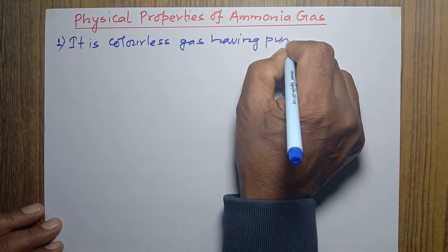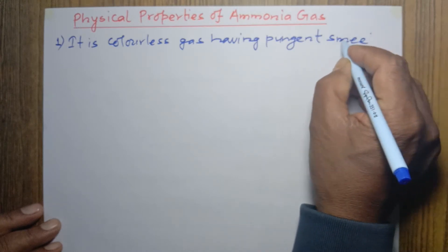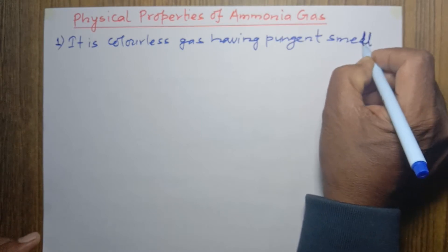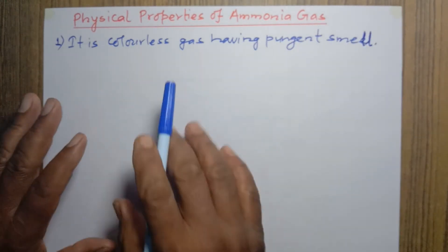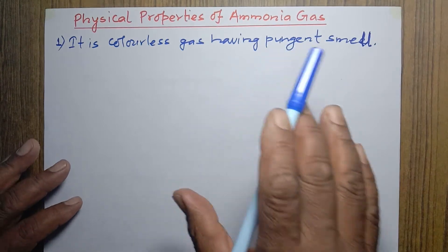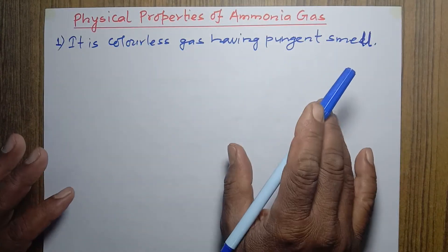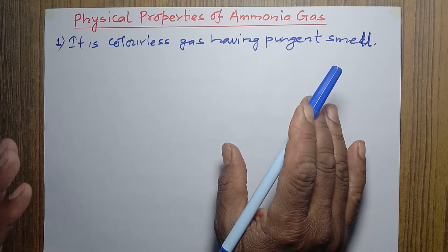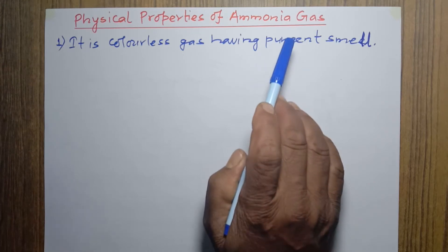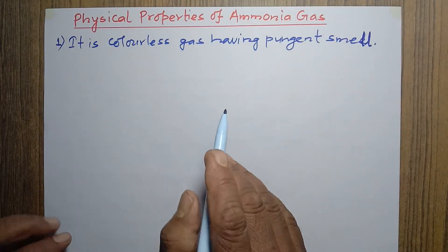Ammonia gas has a pungent smell. You might have the common experience that whenever we enter unclean toilets, it smells very bad — that very pungent smell is actually the smell of ammonia gas. So ammonia is a colorless gas with a pungent smell; this is one important physical property.